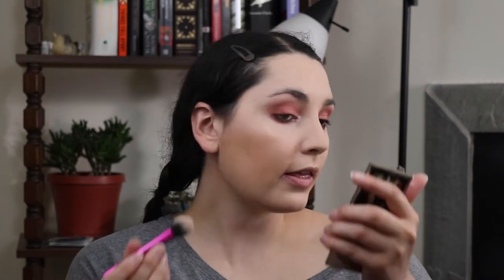I'm going back into the Sleek palette to highlight using an orangey shade — I don't know what it's called, the names aren't on the palette. I'm using my Real Techniques setting brush to buff that into my cheekbones. The other nice thing about fall is it's better weather for baking — I didn't want to bake all summer because it was so hot, but now I feel like I can do pumpkin bread, pumpkin pie...